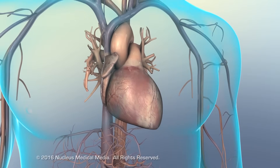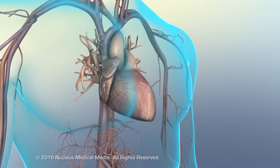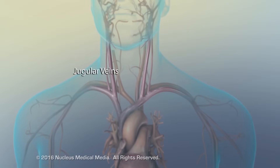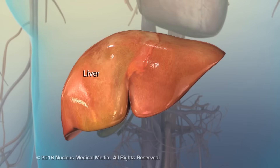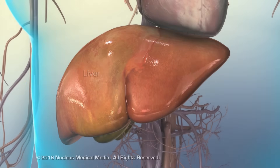Blood accumulating in the right ventricle and atrium congests the venous circulation, including the vena cava, jugular veins, and portal circulation. Built-up blood and fluid in the liver's tissues leads to hepatomegaly.